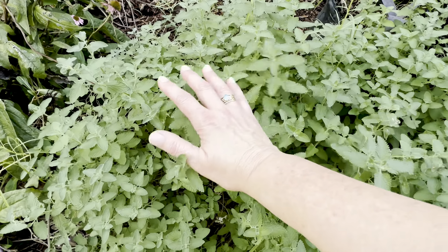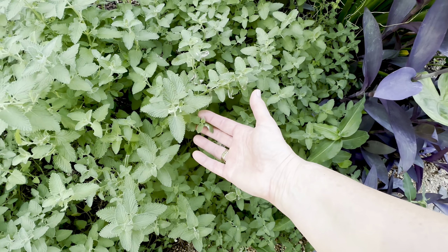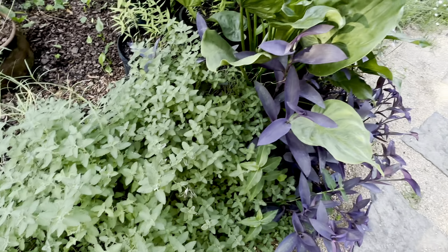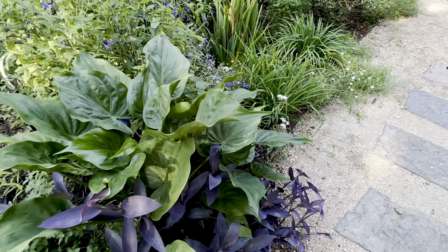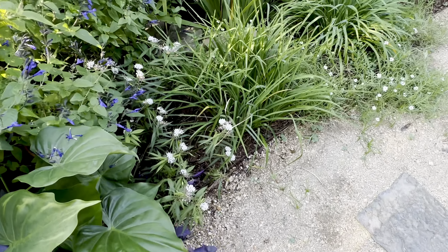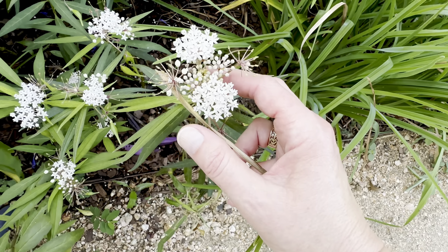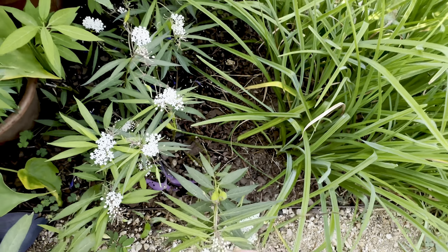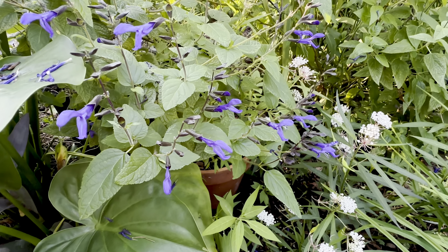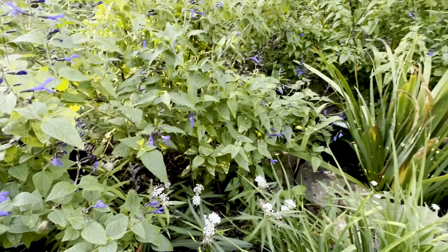I'm waiting — look how pretty this is. This is a nepeta, catmint, and it just looks so pretty. It's not blooming right now but it looks so beautiful. And my little elephant ears. And there's more of that lovely black and blue salvia — so pretty.